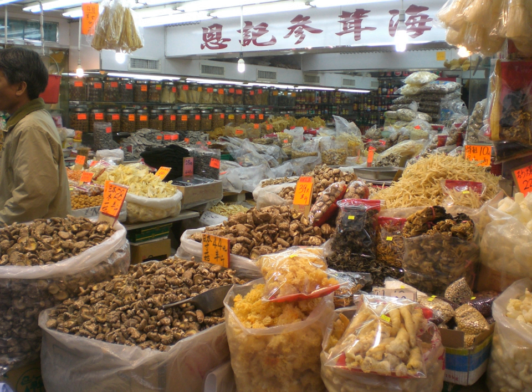Drying fish is a method of food preservation that works by removing water from the fish, which inhibits the growth of microorganisms. Open-air drying using sun and wind has been practiced since ancient times to preserve food. Fish are also preserved through such traditional methods as smoking and salting.